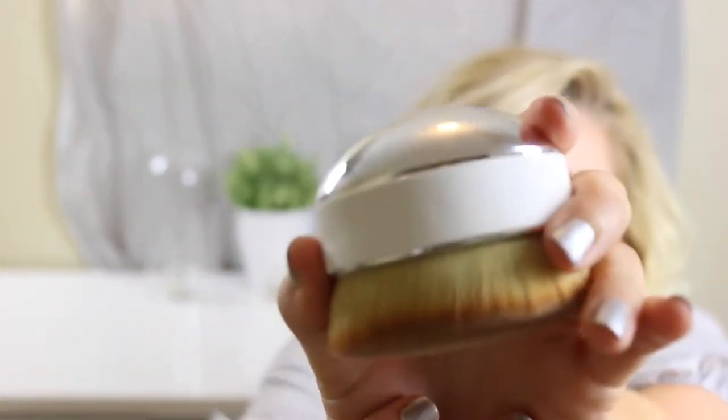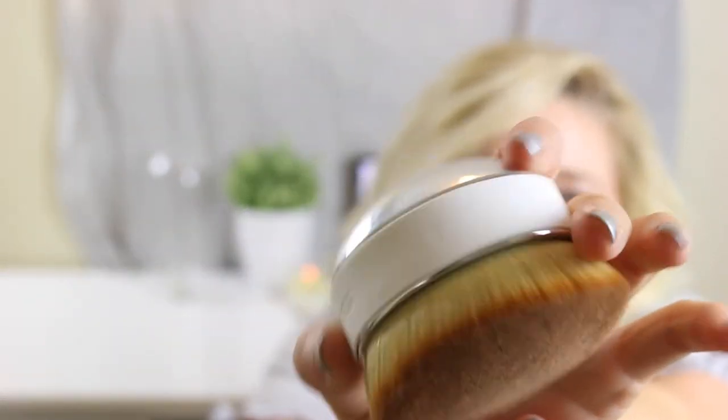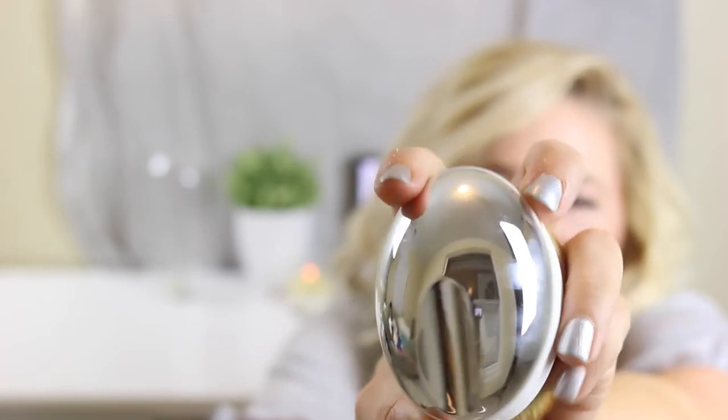So this is the Artis palm brush — first impressions: oh my gosh, this feels like angel hair or something. I feel like this is definitely going to be one of those products that changes the game a little bit. So yes, the Artis palm brush was beauty item number one.